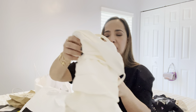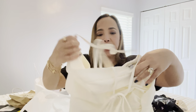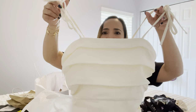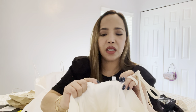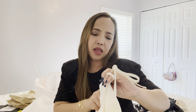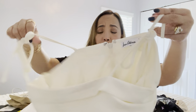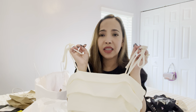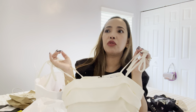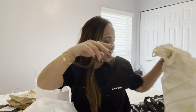This one is from Saks Fifth Avenue - I think it's from their outlet. I only got two items from them. This top I already wore - you can see it on my Instagram. The brand is Sam Edelman, which is really good quality. It was on sale for $29 and then there was an additional 25% markdown, so yeah, it's really nice and cute.